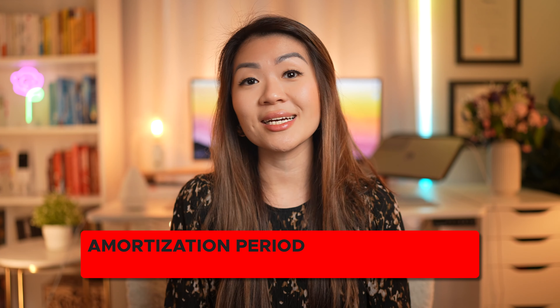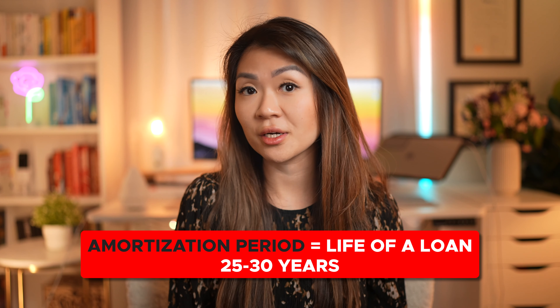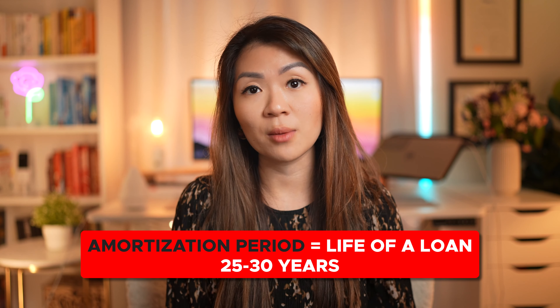Most borrowers need to take multiple terms in order to fully pay off their mortgage. The amortization period is the life of a loan, which is typically 25 or 30 years — those are the two most popular options.